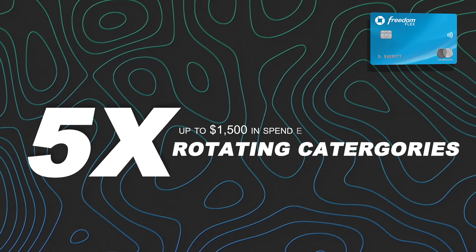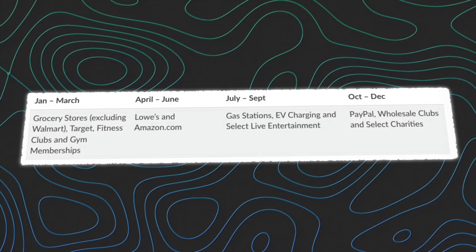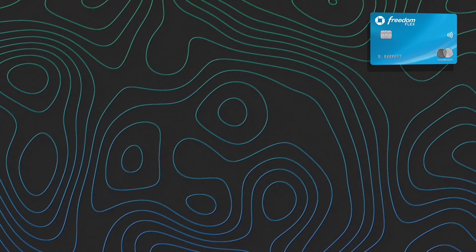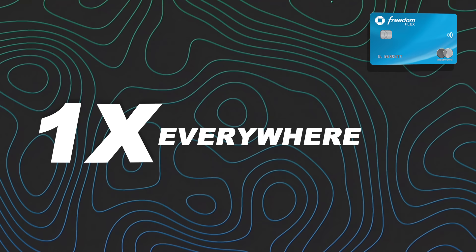The Chase Freedom Flex earns five points on rotating categories that change every quarter. In 2023, those categories ranged from EV charging to wholesale clubs, Amazon.com, PayPal, groceries, and gas. The 5x earnings qualify for up to $1,500 in spend per quarter; beyond that it drops to 1.5x everywhere else. The Freedom Flex also earns 3x on dining and drugstore purchases.